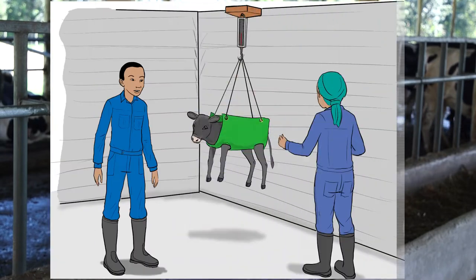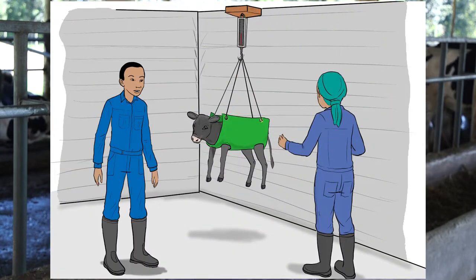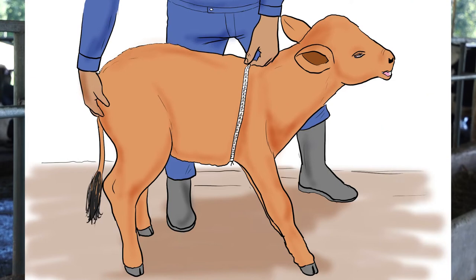Two, you have to disinfect the navel with iodine solution, which can be bought at any agro vet near you. Third, we weigh the calf using a gunny bag and a weighing scale at birth and at two weeks. From one month onwards, you can use a weighing band. Below is a picture of a calf being weighed with a weighing band.